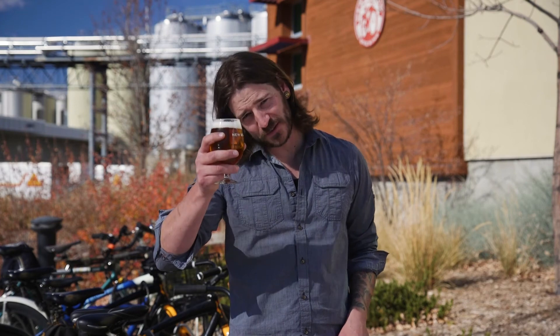Here's to another successful brand in Voodoo Ranger IPA in 2017. Cheers!